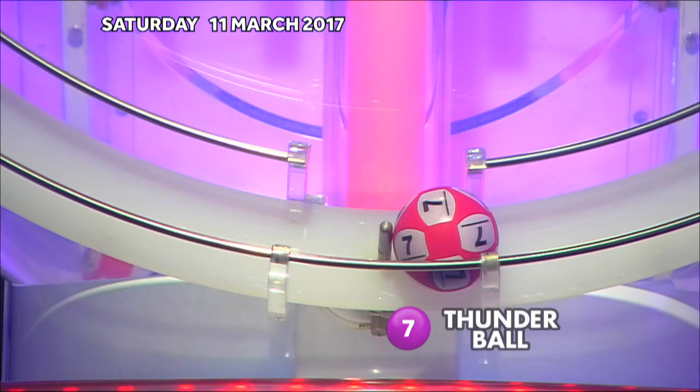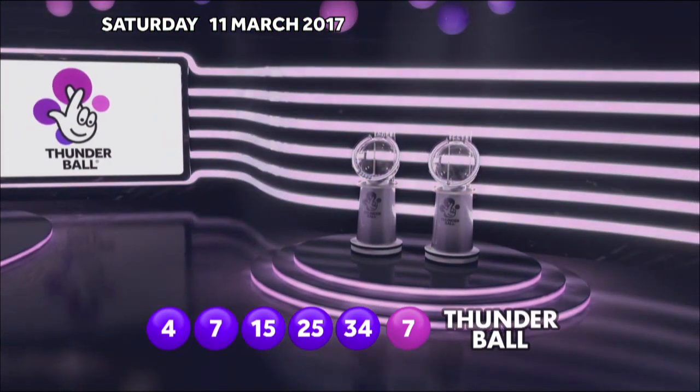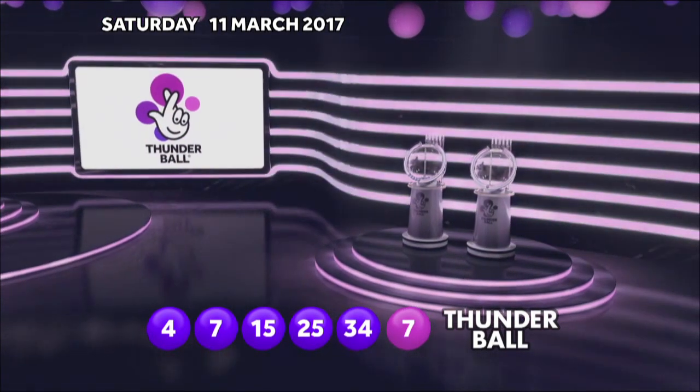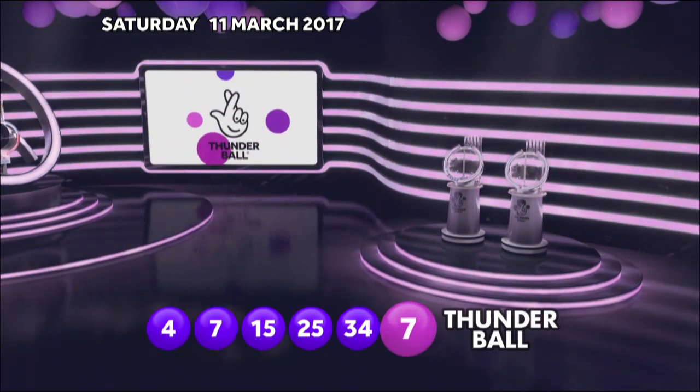Those numbers again in ascending order: 4, 7, 15, 25, 34. And the Thunderball... 7.